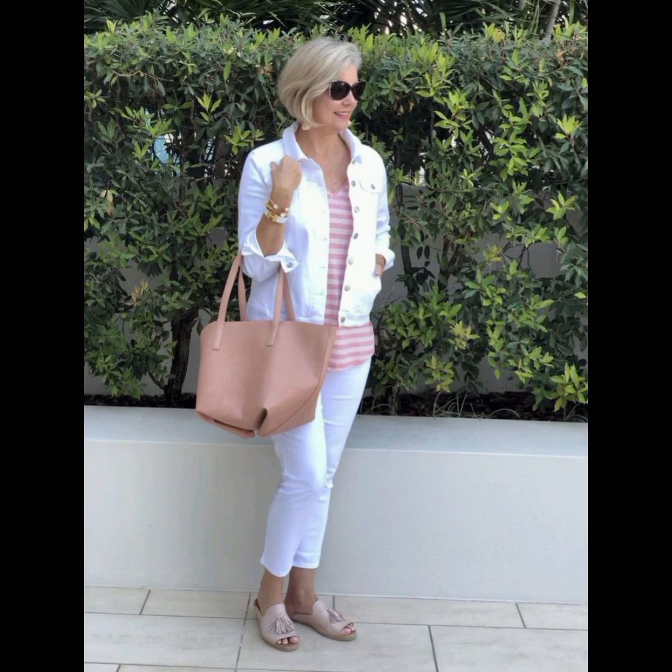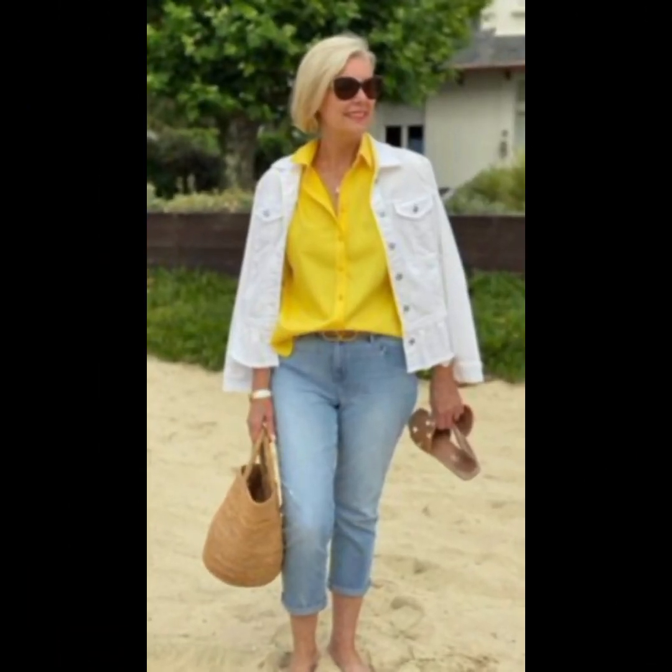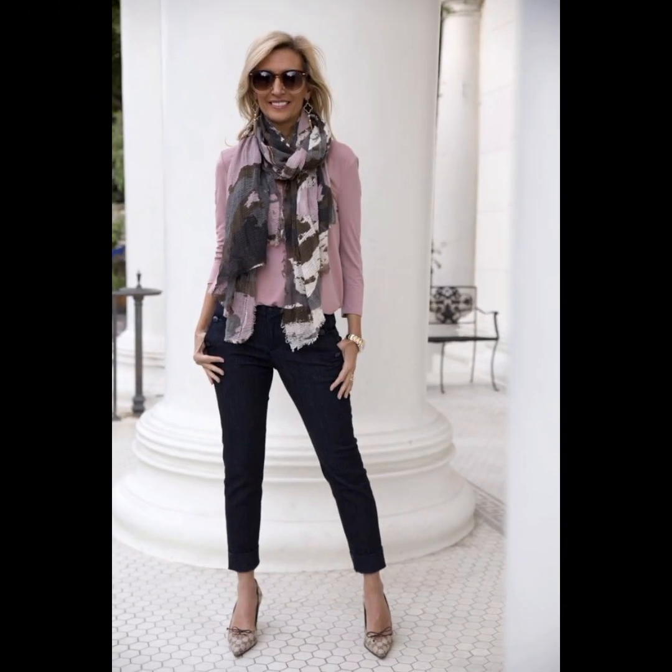Depending on the occasion, you can either tuck the shirt into your trousers for a more formal appearance, or leave it untucked for a casual vibe. Make sure the length is appropriate for the chosen style. Consider layering with a well-fitted blazer or a casual jacket — this adds sophistication and can elevate the overall look.